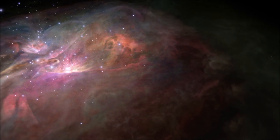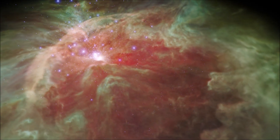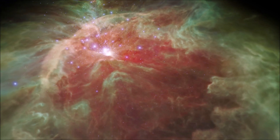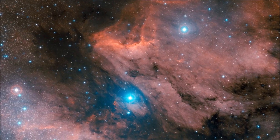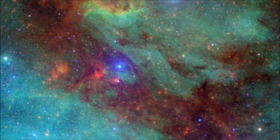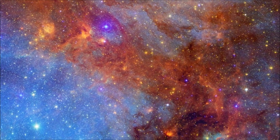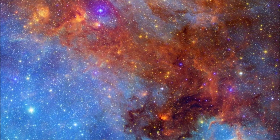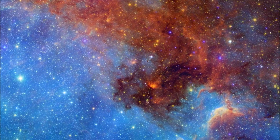No matter what type they are, nebulae are among the most dazzling celestial objects to be found in the sky. They are a window into the life cycle of the universe. In the end, the same raw materials that form stars are left behind when stars die, to form in turn new stars. And the cycle begins again.